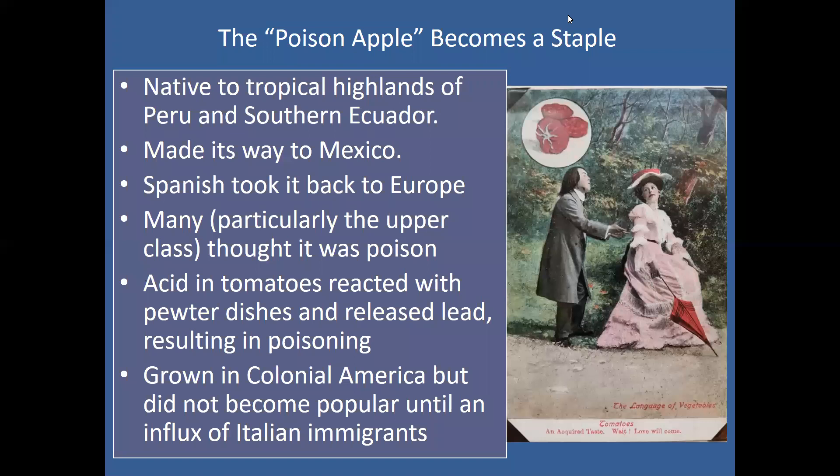I find this kind of stuff lots of fun. I got this postcard at an antique shop — it really made me laugh because it's the intersection of antiques and the love of gardening. You see this suitor trying to woo a young woman, and at the bottom of the card it says, 'The language of vegetables — tomatoes, an acquired taste, wait, love will come.' Part of the history of tomatoes is that people weren't so sure about them in the beginning, and it took a while for them to fall in love with them.